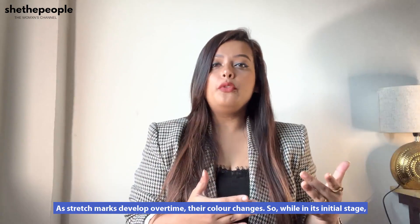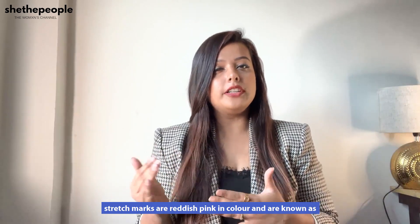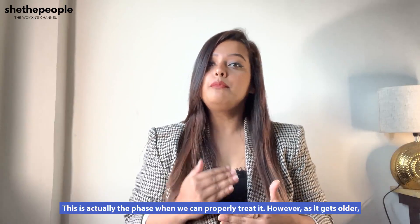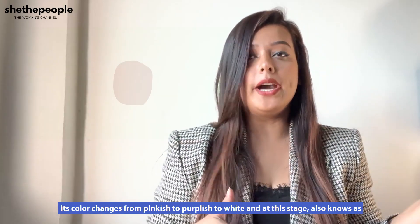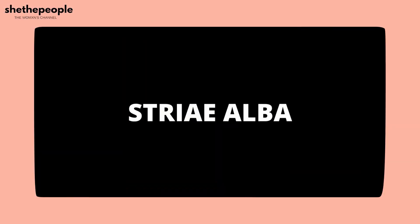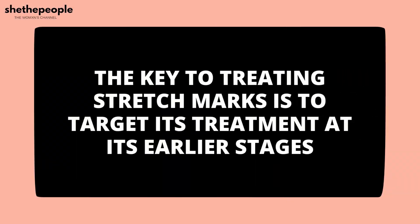As stretch marks develop over time, their color changes. While in its initial stage, stretch marks are reddish-pink in color and are known as stria rubra. This is actually the phase when we can properly treat it. However, as it gets older, its color changes from pinkish to purplish to white, and at this stage, also known as stria alba, it is quite difficult to treat. The key to treating stretch marks is to target treatment at its earlier stages.